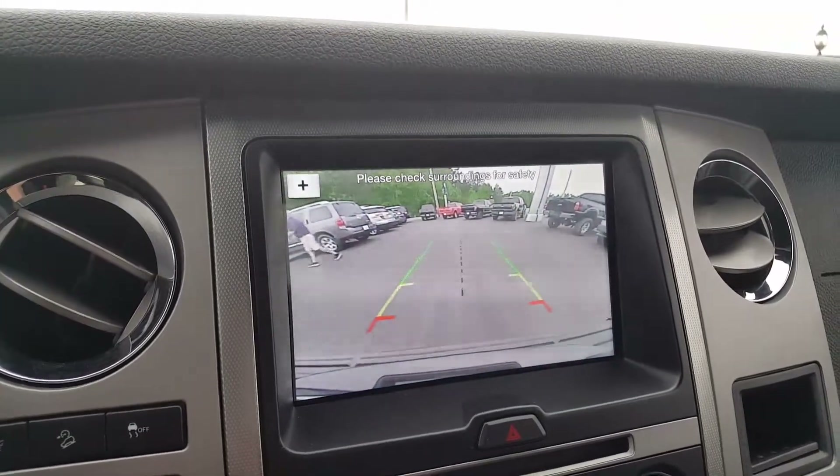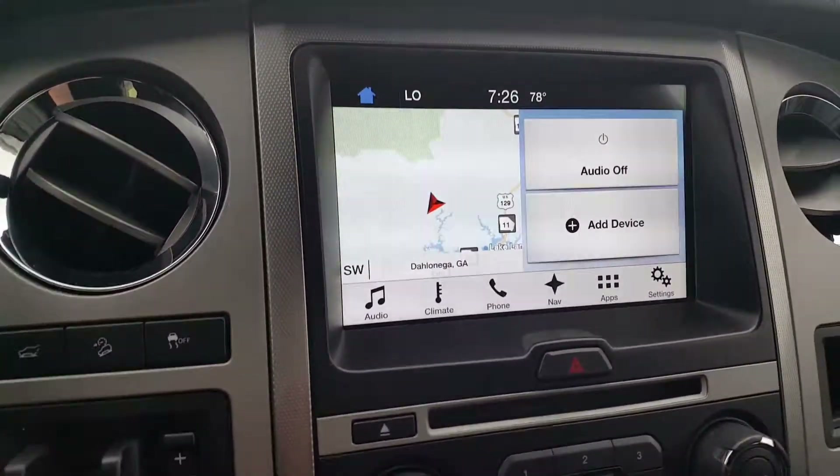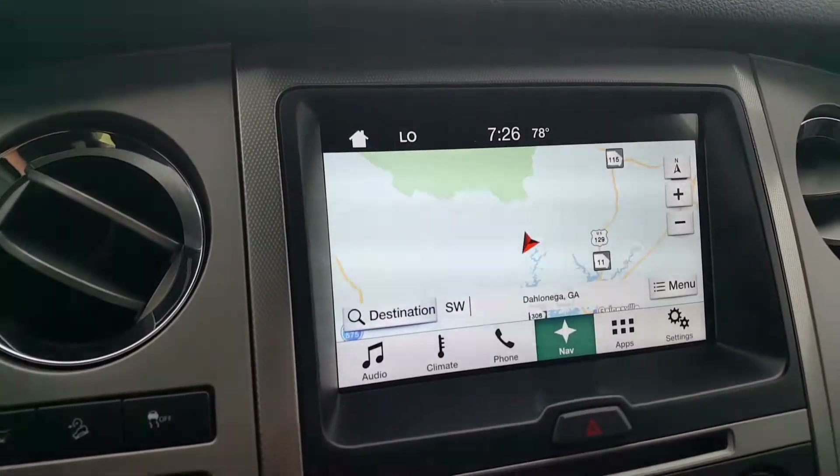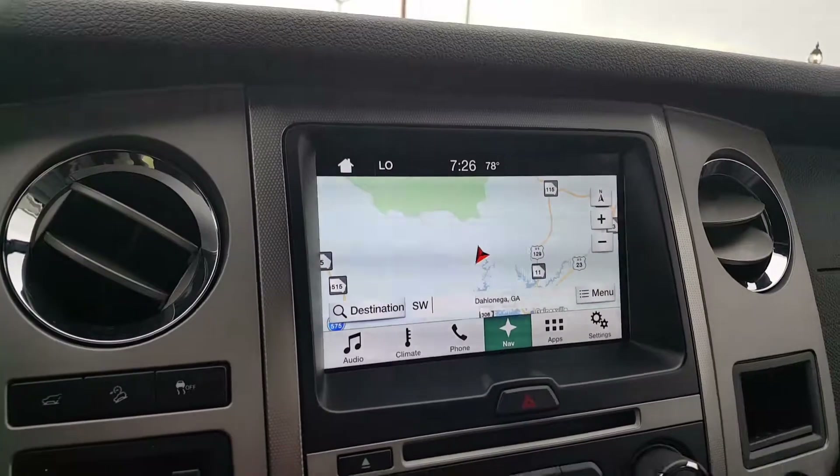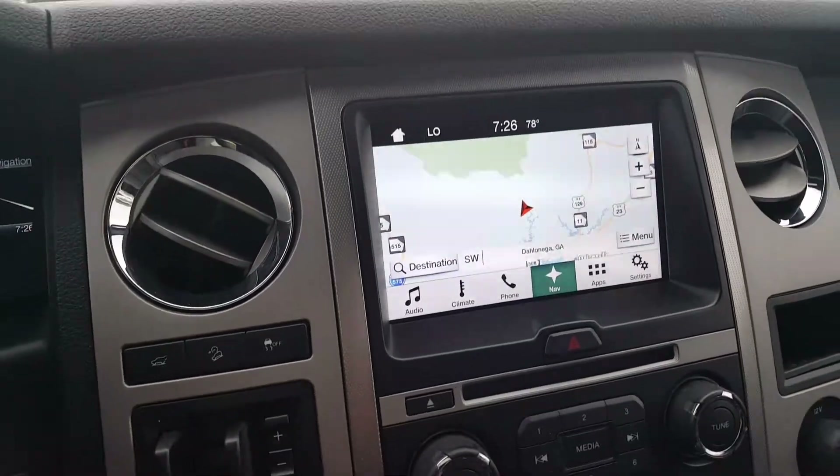And it does have the navigation as well. There's a lot more we could talk about but I just wanted to give you a quick view of this one. I'll talk to you shortly — thanks so much.